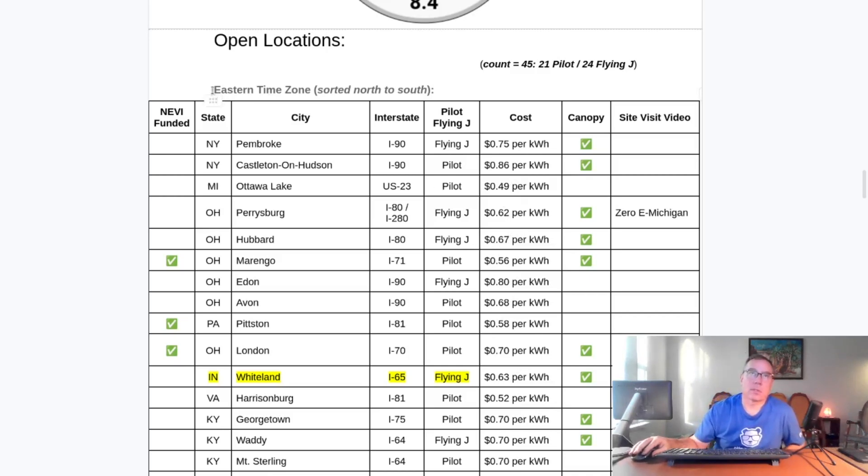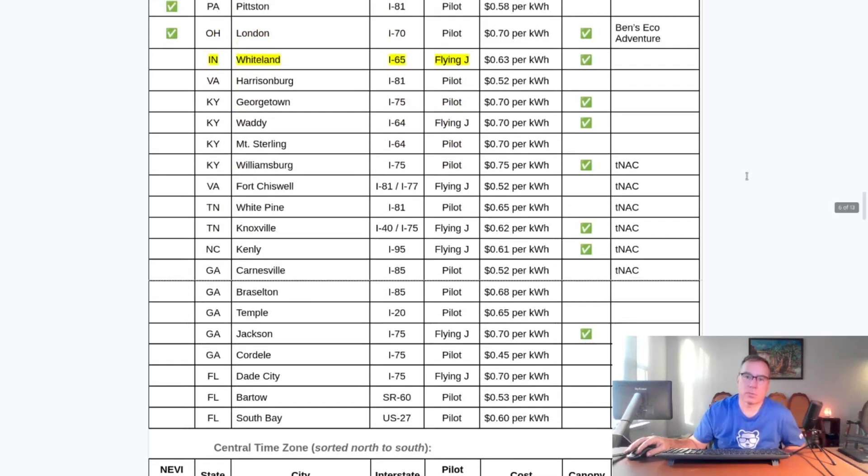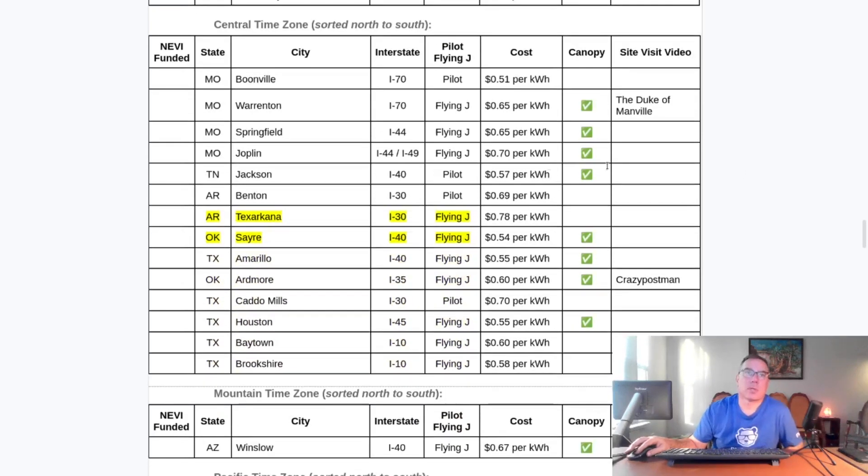For people who are new to this update, these are tables sorted in time zone from north to south, and the Eastern time zone is the most heavy. Here's the first part of the Eastern time zone, the second part of the Eastern time zone. Here is the Central time zone. The two new ones are Texarkana, Arkansas on Interstate 30, Flying J, 78 cents per kilowatt hour, and Sayre, Oklahoma at 54 cents per kilowatt hour.